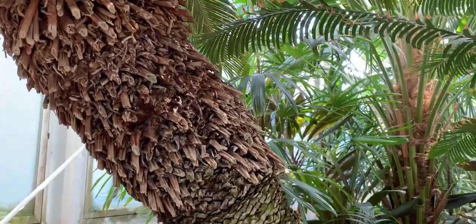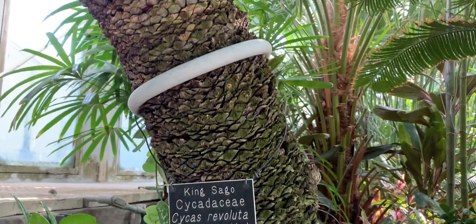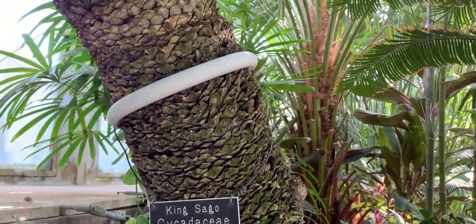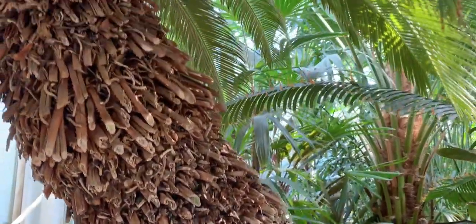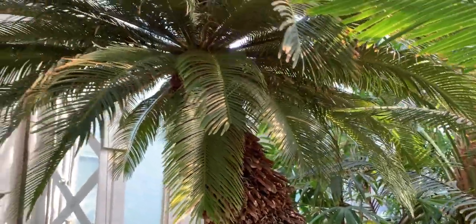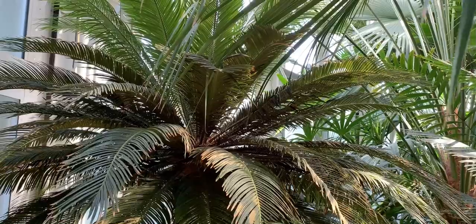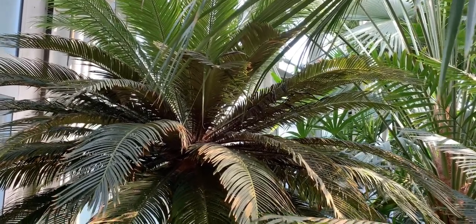Cycads have a woody stem, as you can see, and then evergreen-type leaves on the top. The other really cool thing about cycads is they are some of the oldest plants in the world. Cycads have been around about 300 million years, so they've been around even longer than the dinosaurs. An individual cycad can get pretty old too — they've been aged at about a thousand years old.